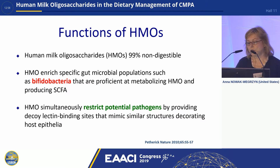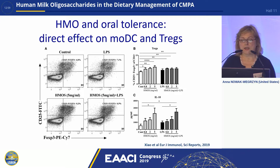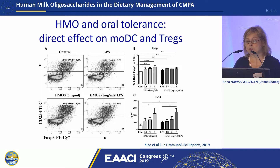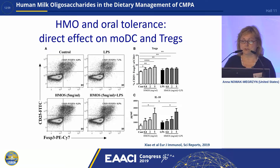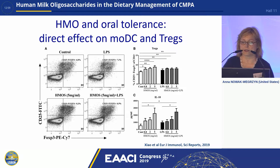At the same time, HMOs restrict potential pathogens by competing for them, providing decoy lectin binding sites that mimic similar structures on the human epithelium. There is another facet to the function of HMOs: there's some evidence in vitro that they may have a direct effect on monocyte dendritic cells that are presenting antigens to T-regulatory lymphocytes, and basically expand those T-regs and also stimulate them to produce interleukin-10, the cytokine that is really very important in oral tolerance induction.